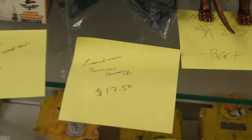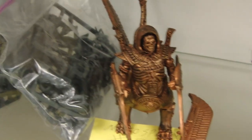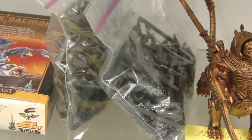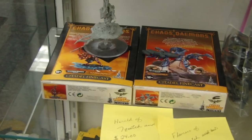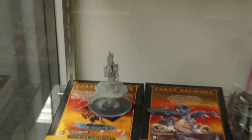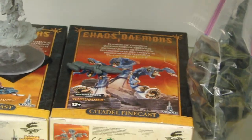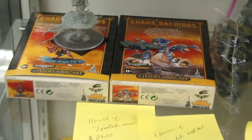Here we have a bag of Lizardmen Saurus cavalry for $17.50. Looks like they are not assembled at all — they're just kind of quartered on sprue. Then some old Finecast here — looks like a Harald Daemonkin on a disc for $24, fully assembled, looks pretty good. And a box of Flamers of Tzeentch for $12 — those are the Finecast ones before they went to plastic. Not too shabby if Tzeentch is your thing.